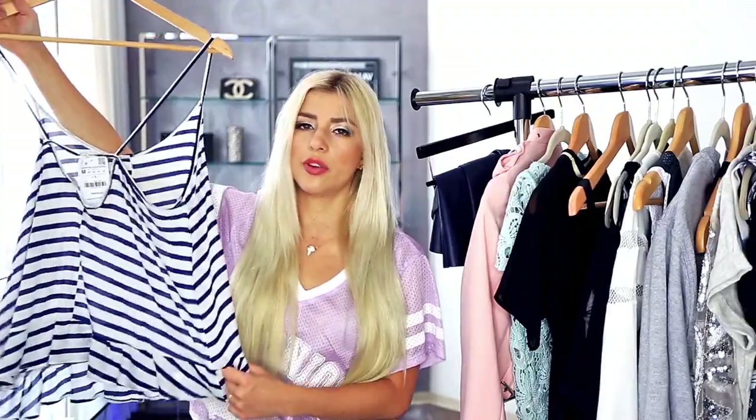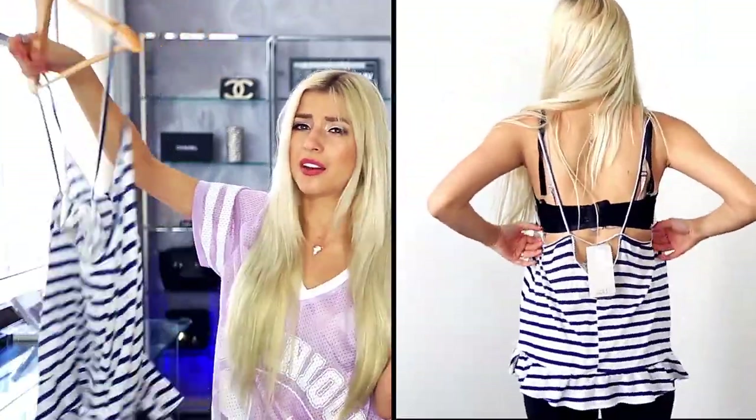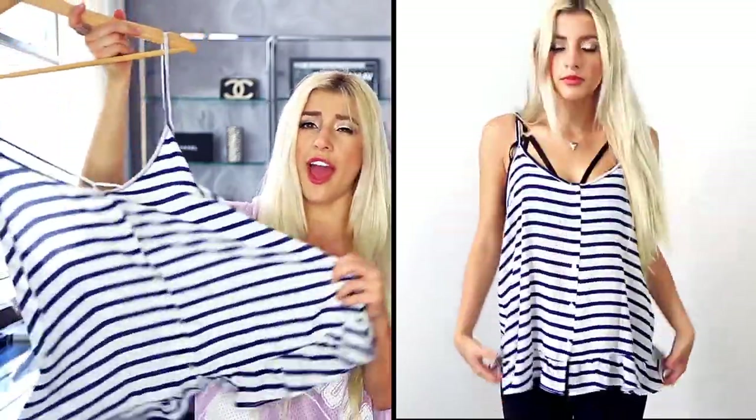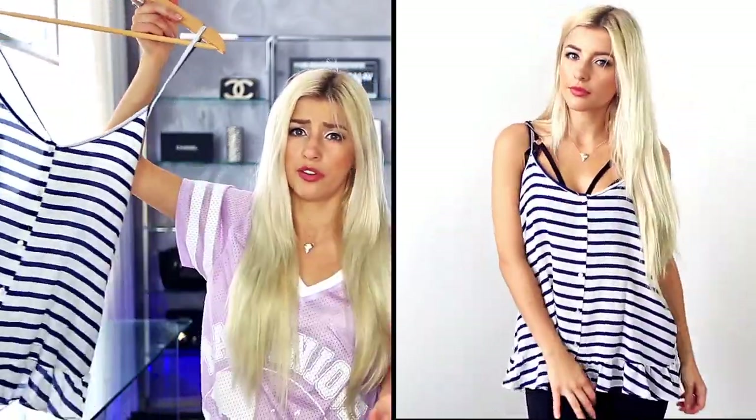Let me know down below if you'd like to see that. Next from Zara is just this really flowy, loose striped top and I think this would be really nice to wear with some baggy boyfriend jeans or just some black leather pants because it's just so effortless and chic. It almost kind of reminds me of Parisian style. It's just really perfect for summer.